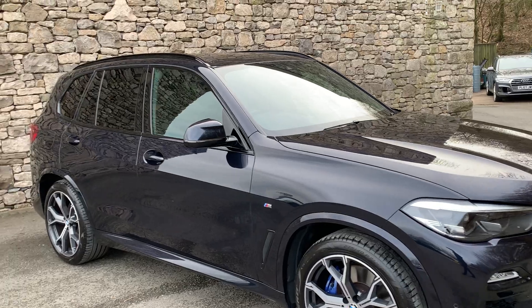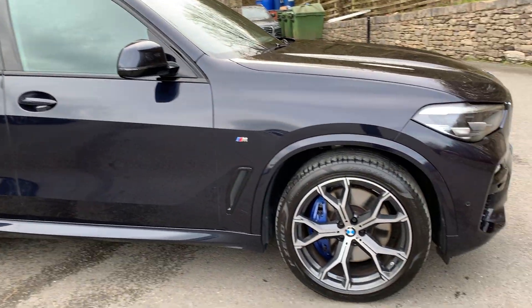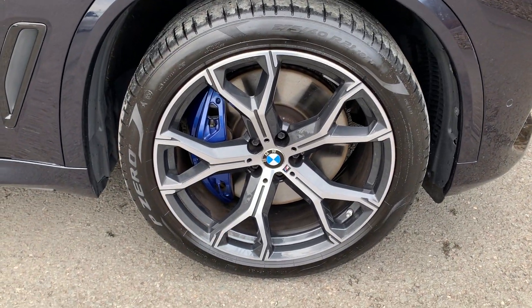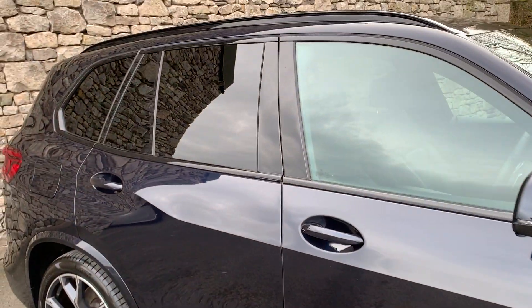It's carbon black with black leather interior, and it's covered just over 16 and a half thousand miles. It's got the M Sport Pro pack, which gives you nice features like the 21-inch wheels with bigger brakes and blue brake calipers. You've also got privacy glass on the rear of the car.